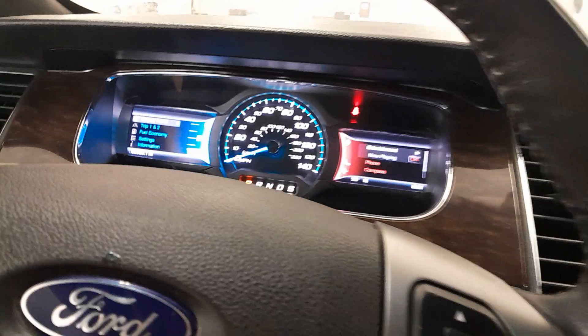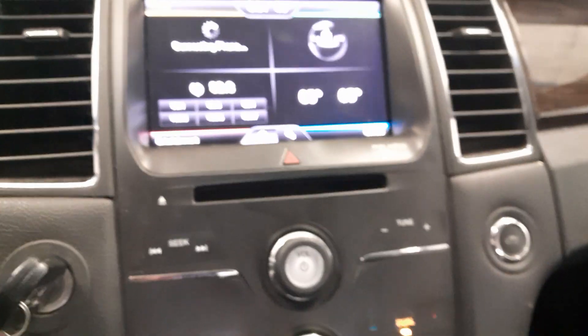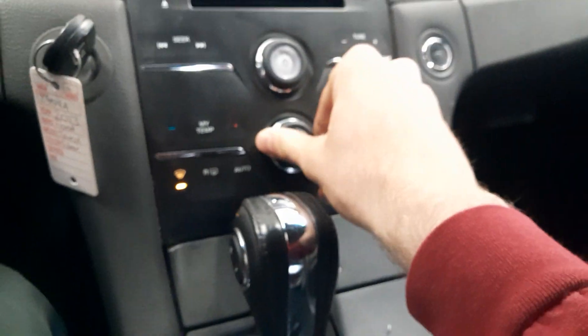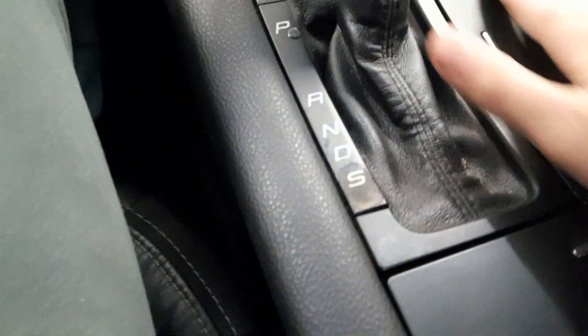Leather-wrapped steering wheel. Simple to use climate control with fan speed. Automatic transmission with sport mode.